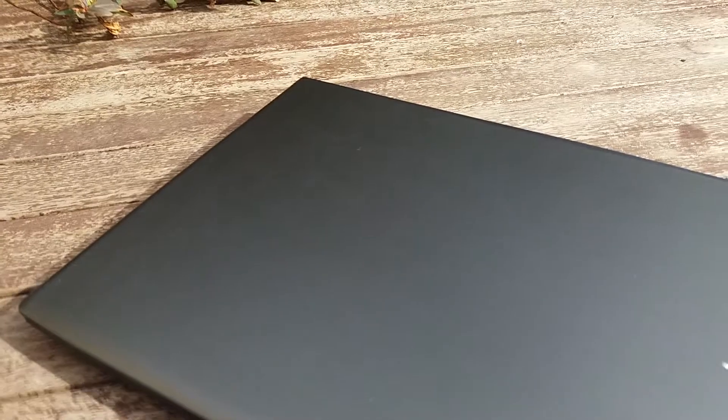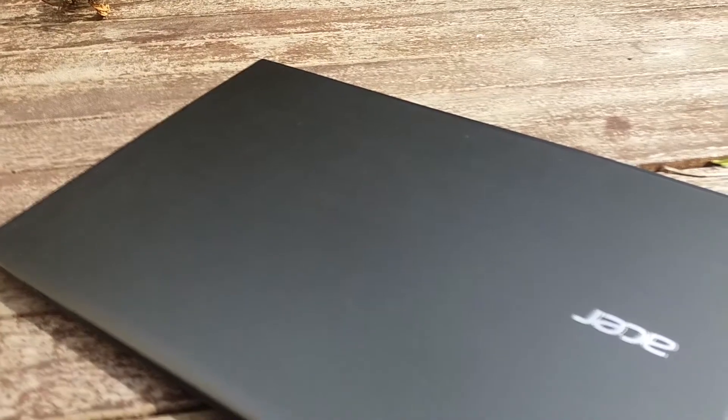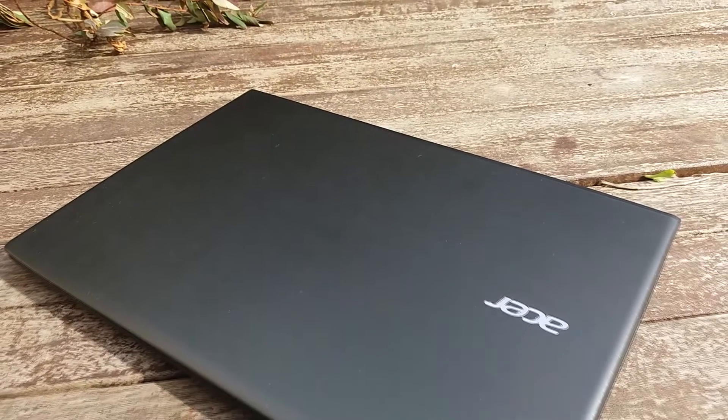Bonjour à tous, aujourd'hui on se retrouve pour le test de l'Acer Aspire E5, un PC portable gaming moyenne gamme proposé au prix de 600€. Je tiens à préciser que celui présenté dans la vidéo est le Acer Aspire E5 575G54G, une précision qui est importante car en fonction de la référence il peut y avoir quelques changements.